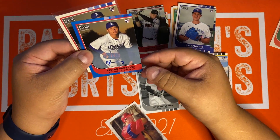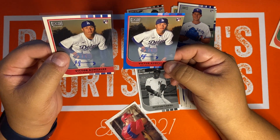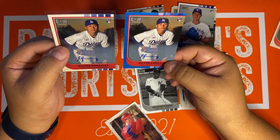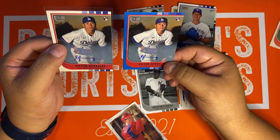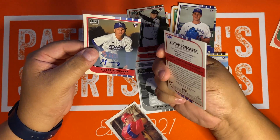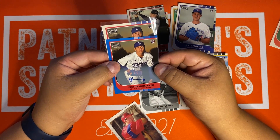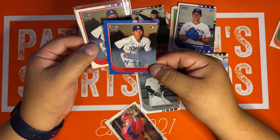Dodger fans, I'm sorry you got knocked out of the playoffs. Now you can sit and watch the World Series with us fellow Giants fans since they beat each other up. These will be on my eBay store by the time you see this video. Take your Victor Gonzalez — I don't even remember him playing in the playoffs. Man, that pisses me off.